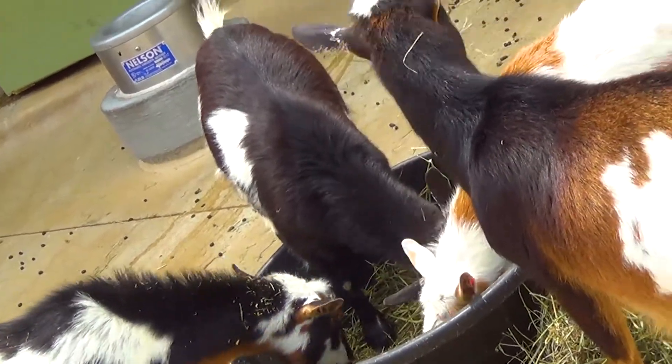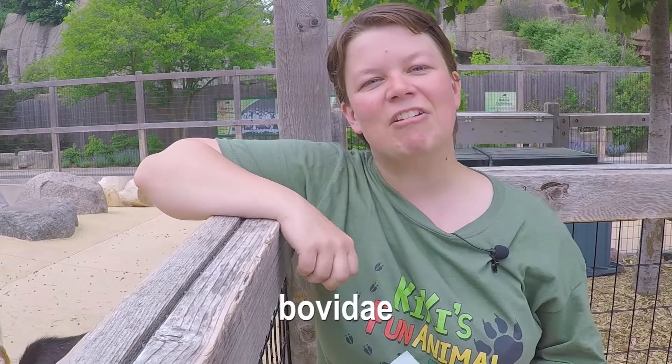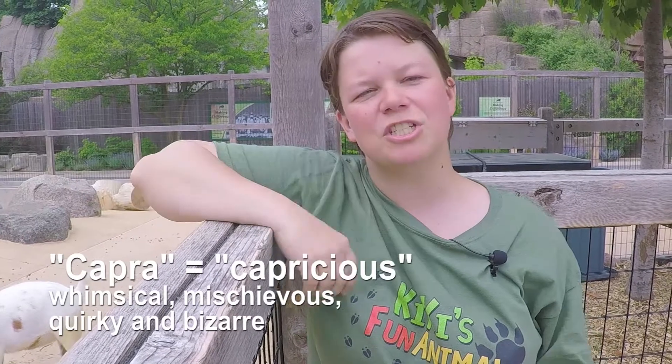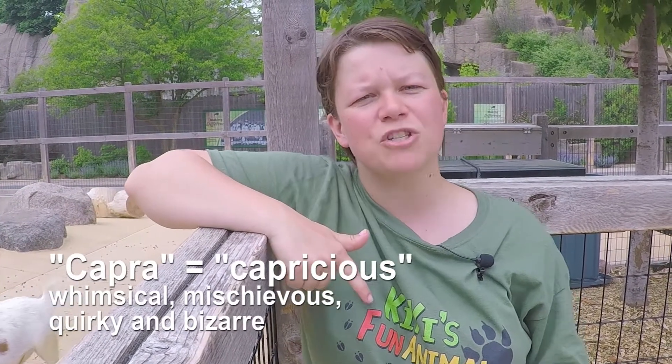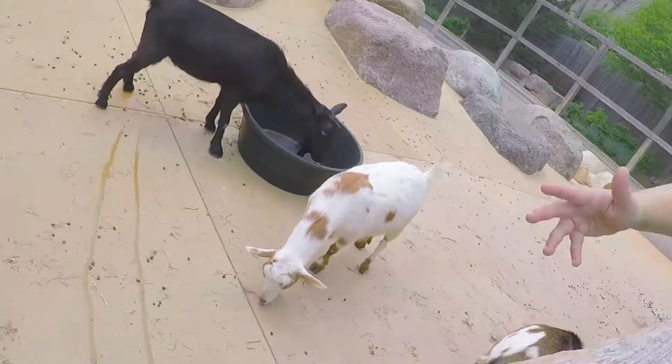Their Latin name is Capra agagis percus. They come from the family Bovedae, and the name Capra is a Latin word — the root of a Latin word — which means capricious, which is bizarre, quirky, mischievous. Now when they're in a group like this, they're known as a herd.